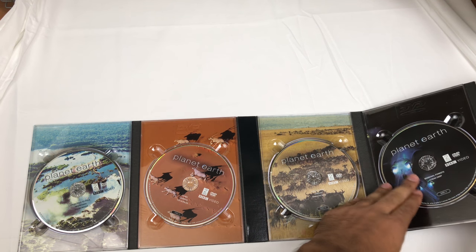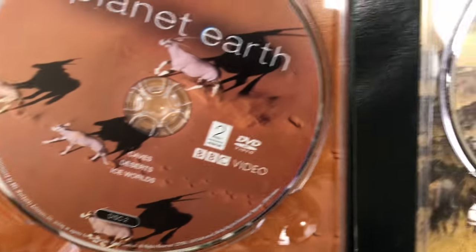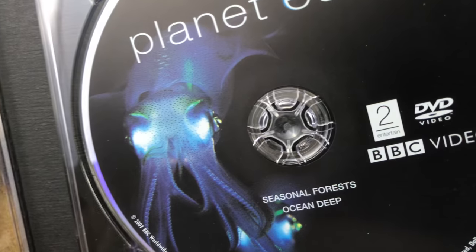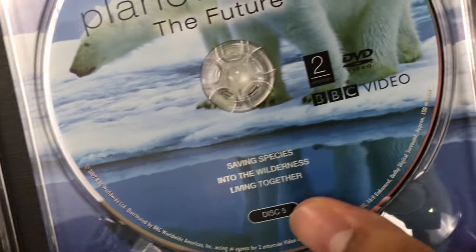Disc one is 'From Pole to Pole,' 'Mountains,' and 'Fresh Water.' Disc two is 'Caves,' 'Desert,' and 'Ice Worlds.' Disc three covers 'Great Plains,' 'Jungle,' 'Shallow Seas,' 'Seasonal Forests,' and 'Ocean Deep.'